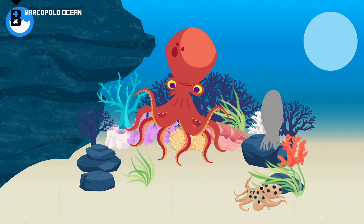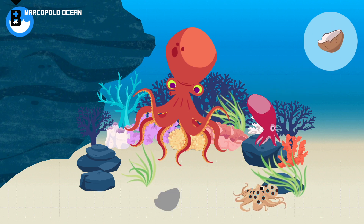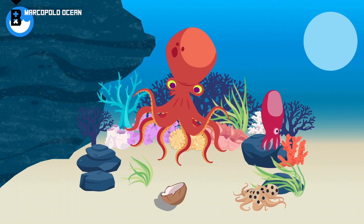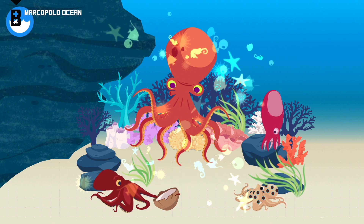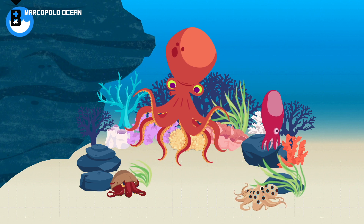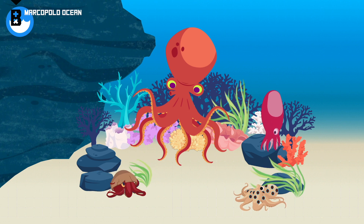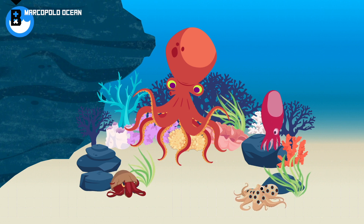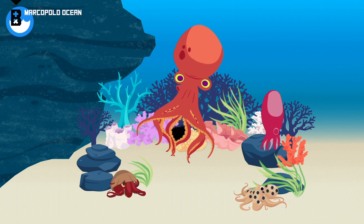Blue-ringed octopus. Seven-arm octopus. Coconut octopus. These are all octopuses. Coconut octopus. Blue-ringed octopus. Seven-arm octopus. Mantle.